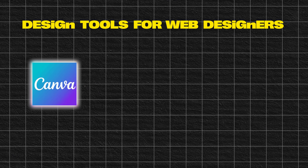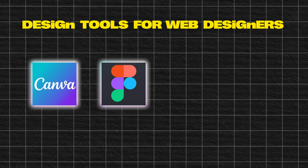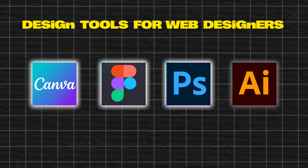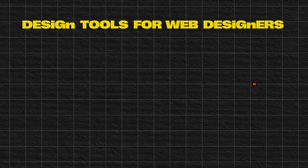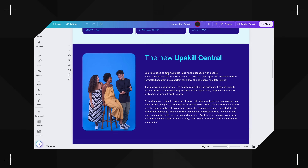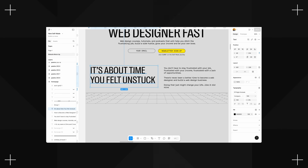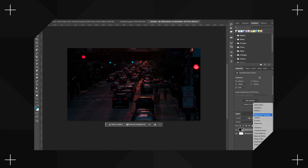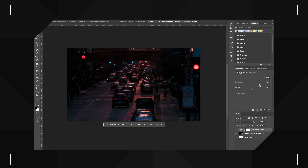Canva is the easiest to start with. Figma is an industry standard for UX, product design, and web designers. Then there's Adobe Photoshop, which is best for manipulating photos, and Adobe Illustrator, which is best for creating vector graphics. Here's my suggestion: start with Canva — it's beginner friendly and perfect for quick website graphics. Then move to Figma — it's a step up, widely used in the industry, and great for UX and UI. Then when Figma feels limiting, learn Photoshop and Illustrator for full creative control.